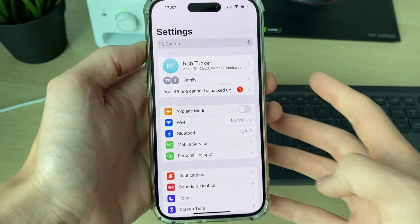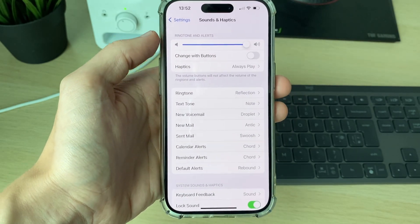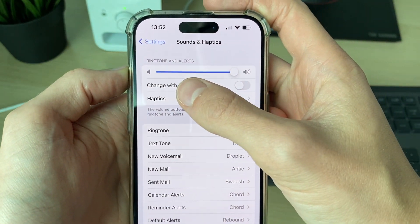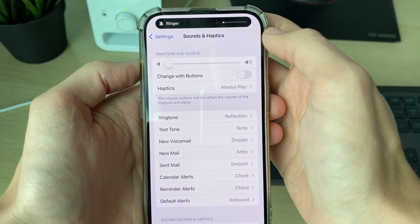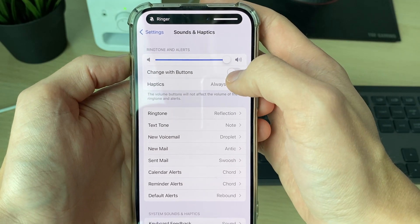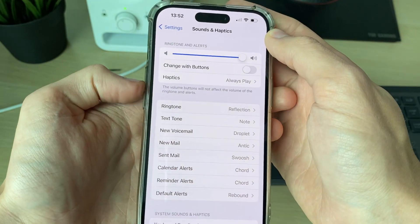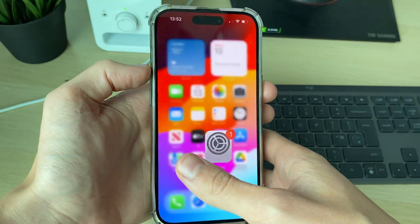None of mine are connected. The next thing you want to do is scroll down into Sounds and Haptics and make sure you go and increase your ringtone alerts all the way up. In your case it may be turned all the way down, so increase it all the way up. Also go and switch off 'Change with Buttons', as otherwise it's easily accidentally changed.